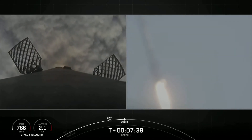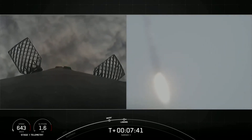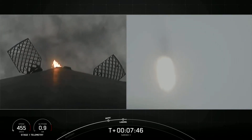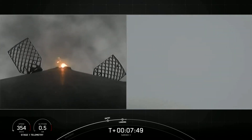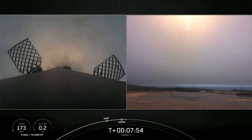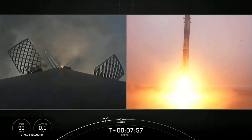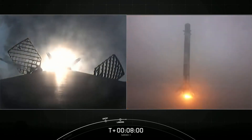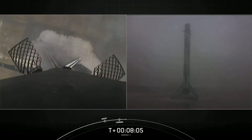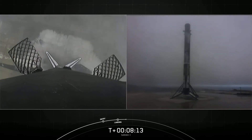Great shot from the ground on the right-hand side. Terminal guidance. Landing legs are deployed. And welcome back, Falcon 9. That is the third successful landing for this booster. It also marks our 125th overall successful recovery of an orbital class rocket, including both Falcon 9 and Falcon Heavy first stages.